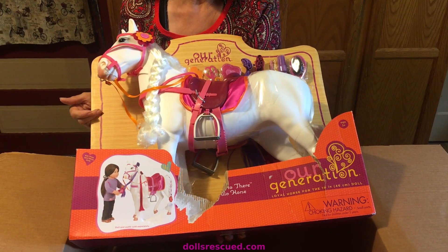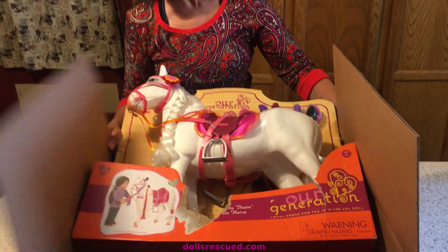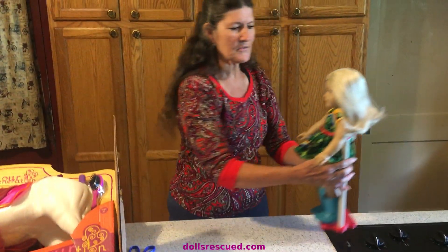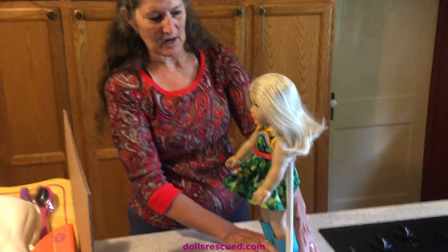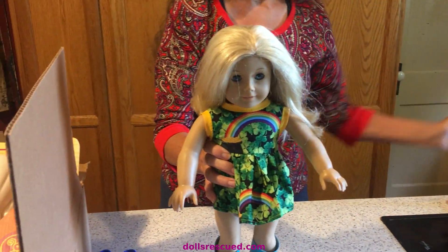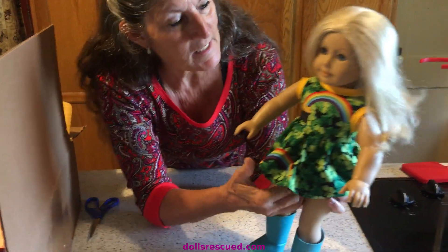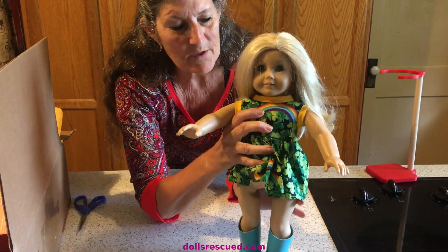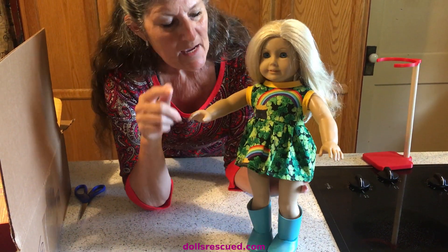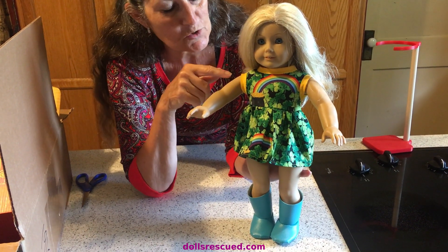Look for my American Girls to be riding horses soon. I did buy another doll, and I need help — I think this is Julie, but I'm not sure. I do know she's a Truly Me doll. She came without clothes or shoes, and I'm working on patterns, trying to come up with — I'm almost there — this needs to be a little longer.